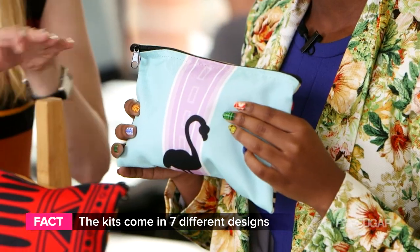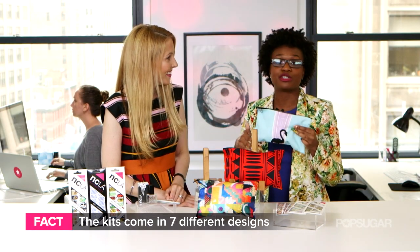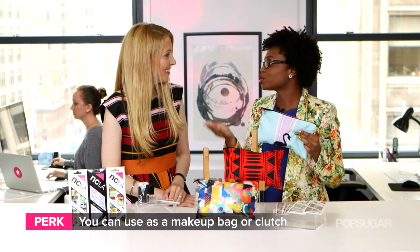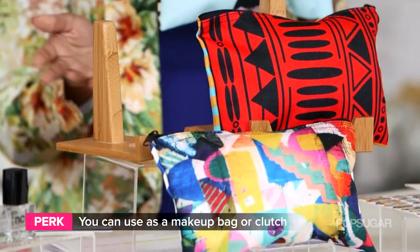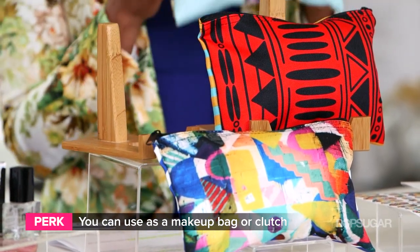So it sounds like you have pretty much everything in this one little kit. Yeah, and then it comes with this bonus bag which you can do so many different things with — it can be your travel case, you can take it to the beach, it can be a party clutch, or it can be your makeup bag. The possibilities are endless with this cute little bag.